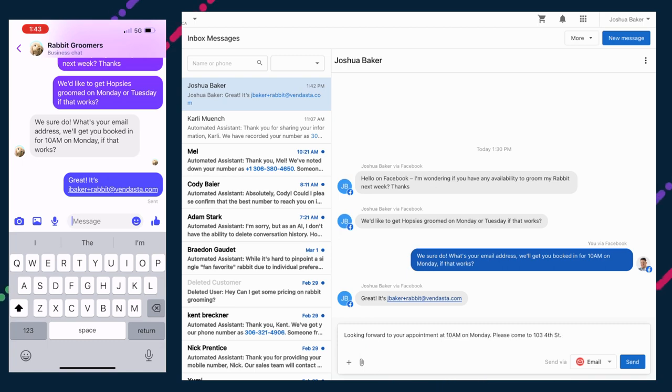An important note: currently, Business App users have been given a default email address in the domain smblogin.com. This default domain is going to be changing in the coming weeks to businessapp.io. Emails sent from the upcoming email feature of the Inbox will use this new gray-label domain by default. At a later date, businesses will be able to set their own custom domain.